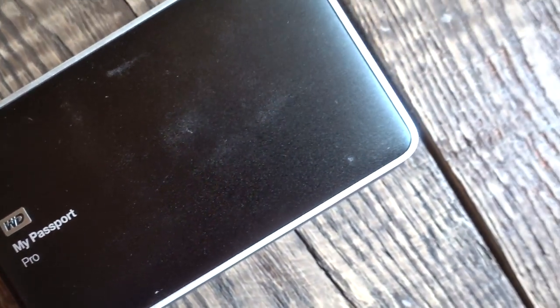Next up, continuing with computer accessories, is my Western Digital My Passport Pro two-terabyte external hard drive. I always work off an external hard drive — it helps the speed of my computer, and I need to have everything with me at any time, whether someone asks for a specific photo or I want to use something for a promotion, a Facebook post, or Instagram. This little guy helps me keep all that organized.